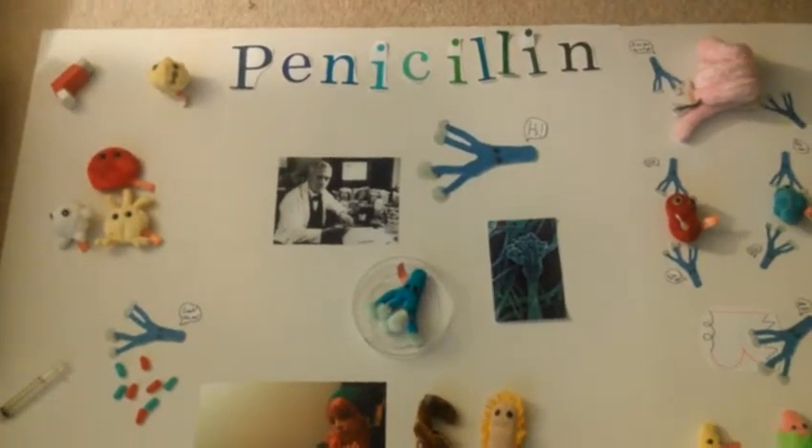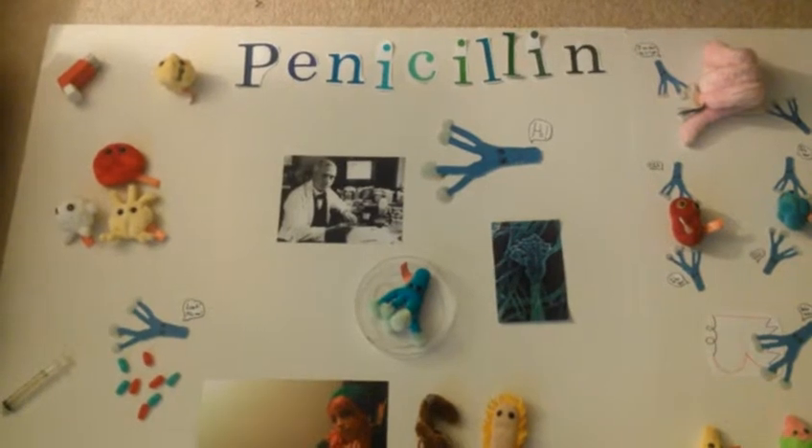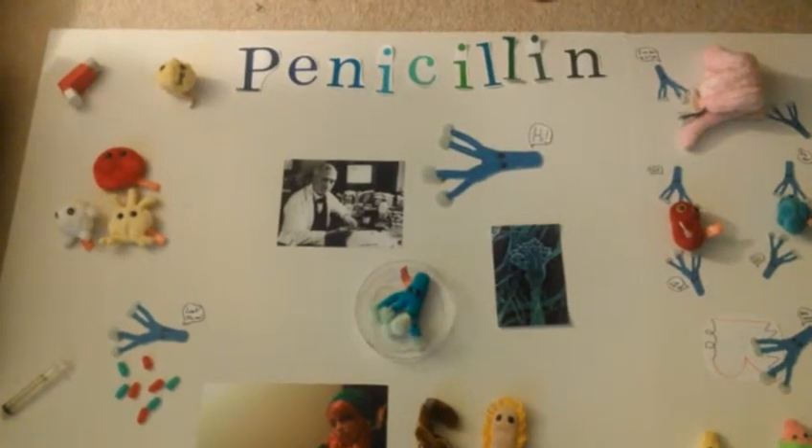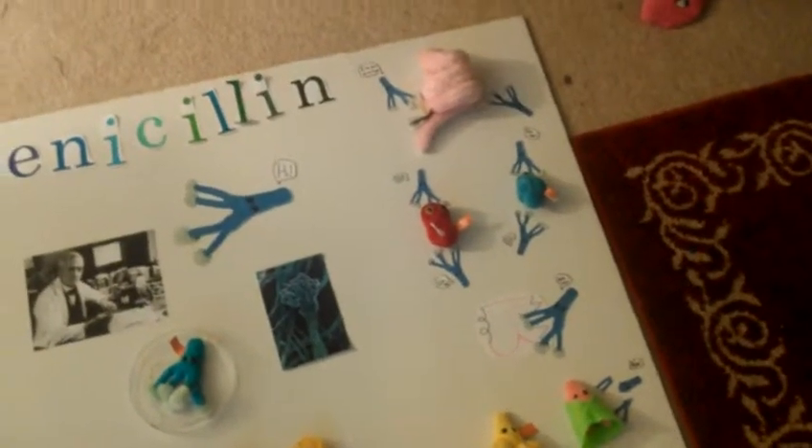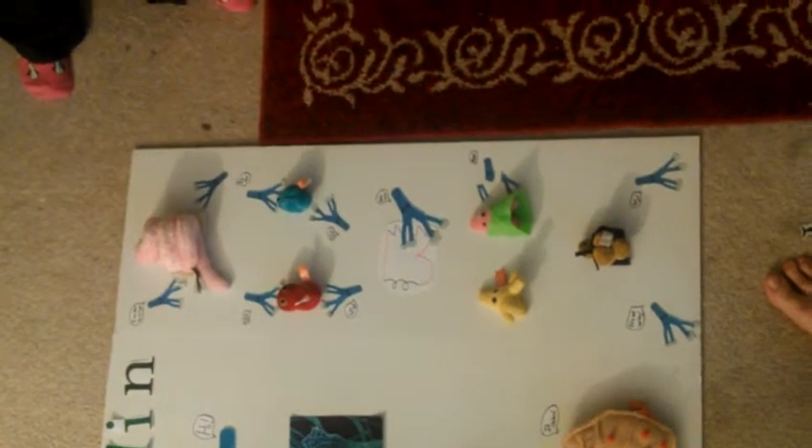However, he did not believe that penicillin could exist long enough in the body to kill anything, so he stopped studying it. But in 1943, there were many trials for penicillin, and it soon confirmed its effectiveness on syphilis.